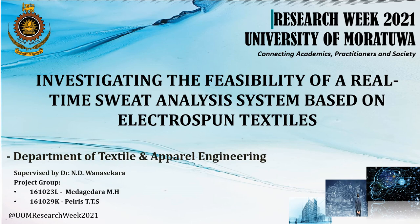Hello everyone. Today we are presenting our final year project titled 'Investigating the Feasibility of a Real-time Sweat Analysis System Based on Electrospun Textiles' for the Research Week 2021 of the University of Moratuwa. We are from the Department of Textile and Apparel Engineering. I am Hansika and my group mate Tarshi will be continuing the rest of the presentation.